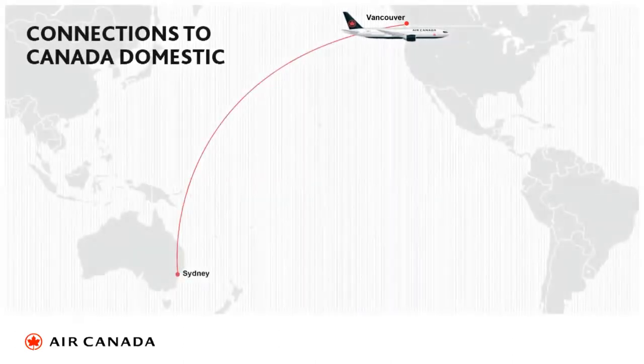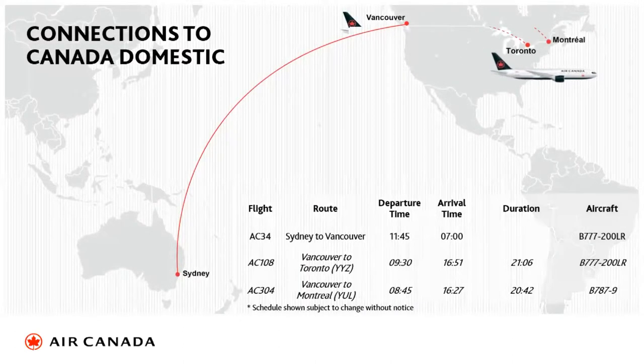We're really excited about our wide-bodied aircraft connections through to Toronto and Montreal. It's the same aircraft from Sydney to Vancouver to Toronto. The elapsed flying time is 21 hours, but the connection time in Vancouver is superb. Montreal is one hour and 45 minutes — a great connection time. It is a full wide-bodied service all the way through.